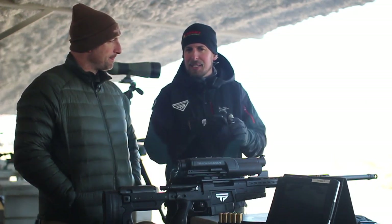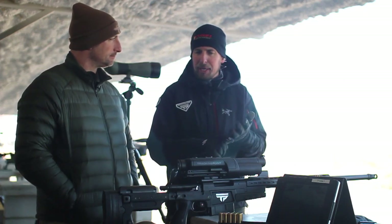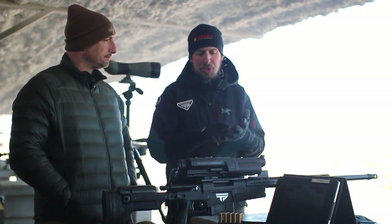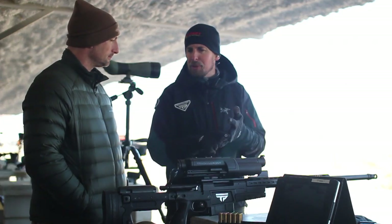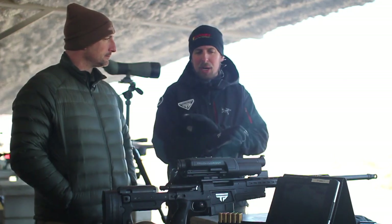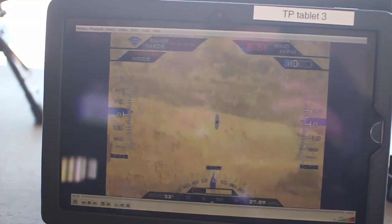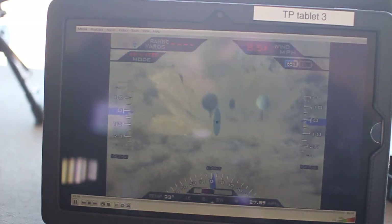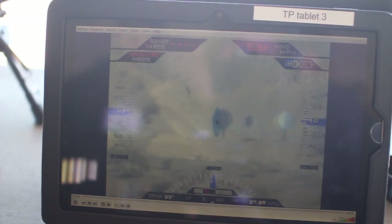The minute he tags, it takes a ballistic calculation including range, his wind input — which is a manual input he puts in before he shoots — everything from bullet drop to Coriolis effect, Magnus effect, spin drift, inclination and cant factor, and all the environmentals like temperature and pressure. That allows him to have a comprehensive long range ballistic solution immediately calculated, and it's represented by an X.